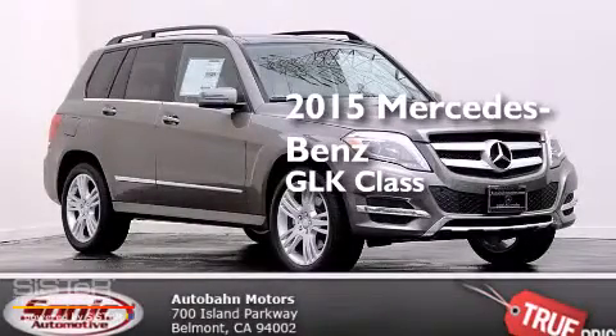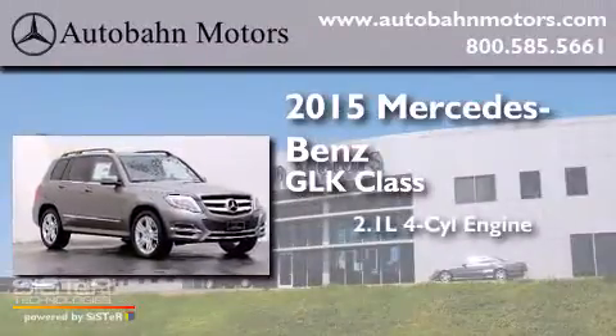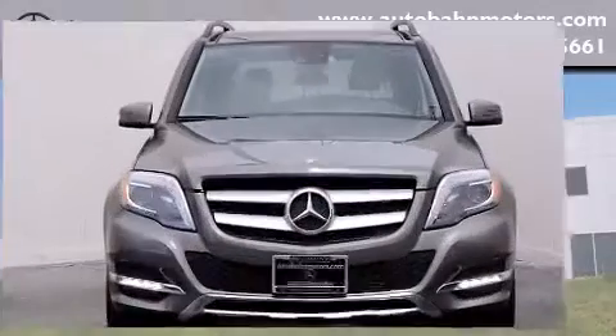This is a brand new 2015 Mercedes-Benz GLK Class. It features a 2.1-liter, four-cylinder engine, a seven-speed automatic transmission, and all-wheel drive.